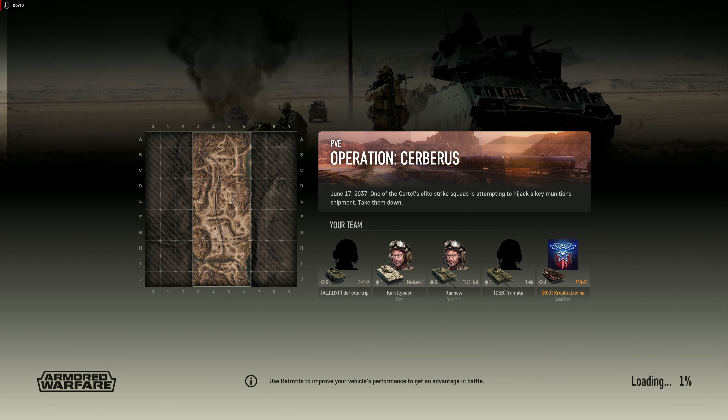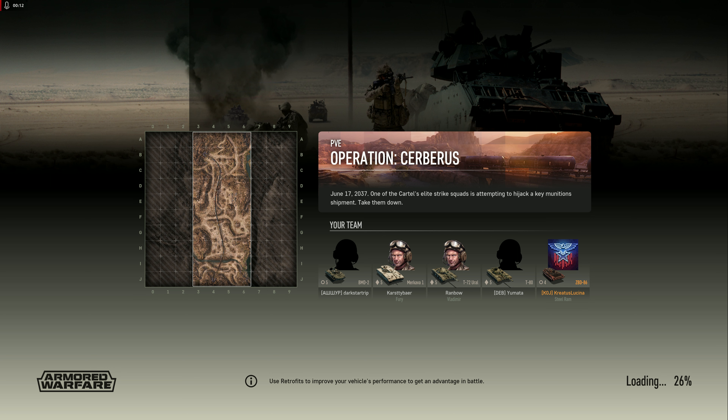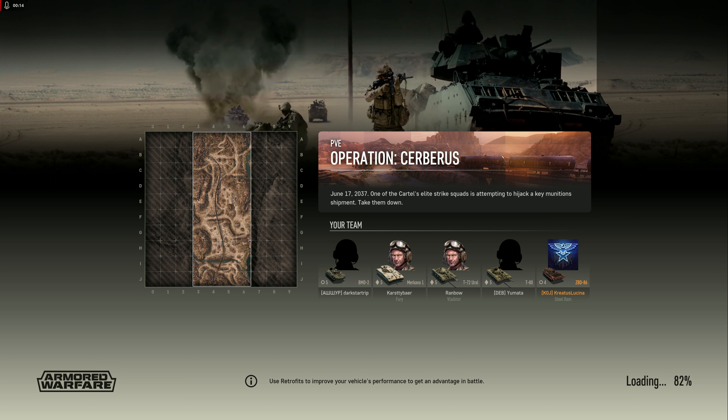Hey everybody, Kratos Lucina here, and today we are taking the ZBD-86. This is a Chinese APC. I'm taking this one today because I just unlocked a skin I've been hoping would come around in the Battle Pass store. And finally it did, and it's the Neon skin.